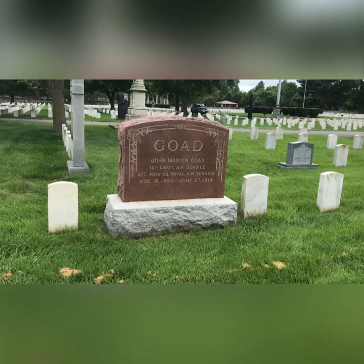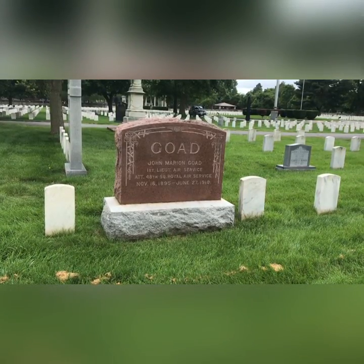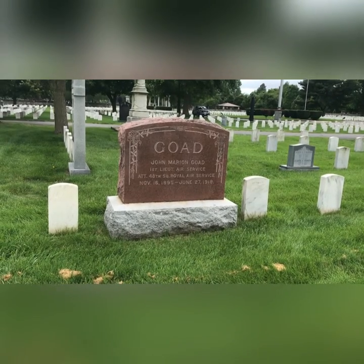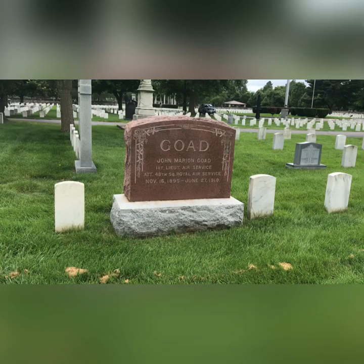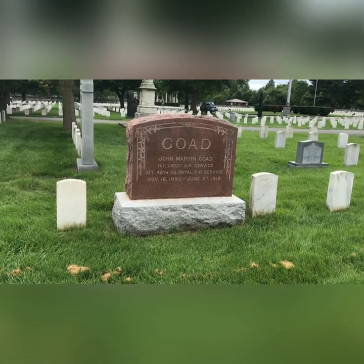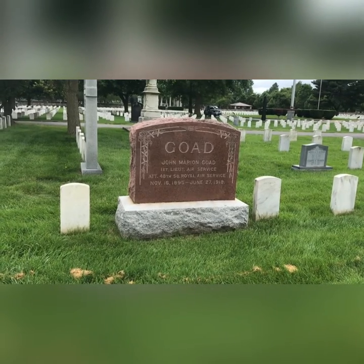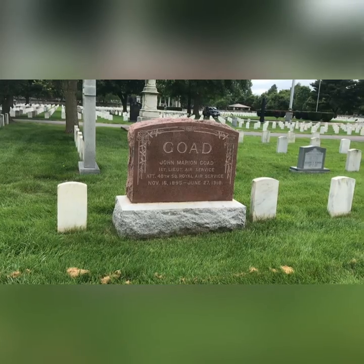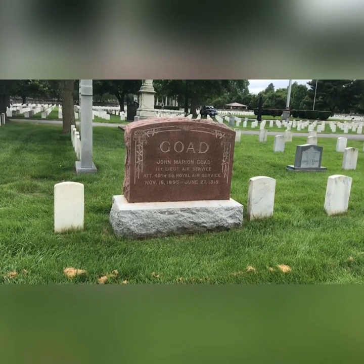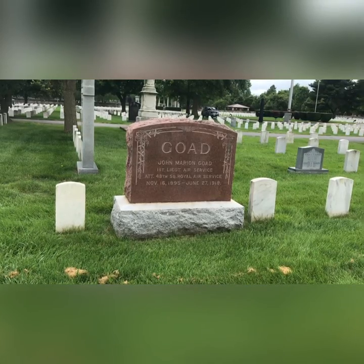This gentleman was a World War I aviator, and I'm assuming he died in combat. That was a dangerous job — no parachutes. If your plane caught on fire, you were better off jumping than burning to death.